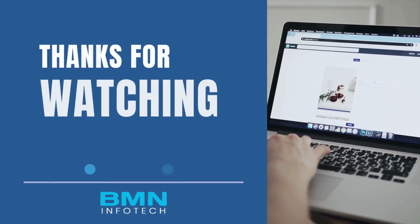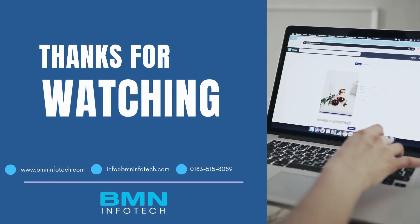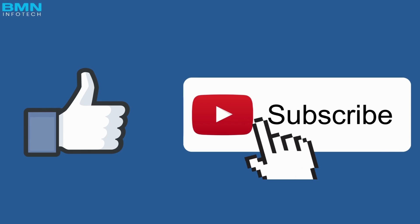So I hope guys, you must have understood all these concepts very well. If you are new to the channel then like the video, subscribe to the channel, and tell in the comment box if you face any kind of problem. See you guys, stay connected with us in the next video.